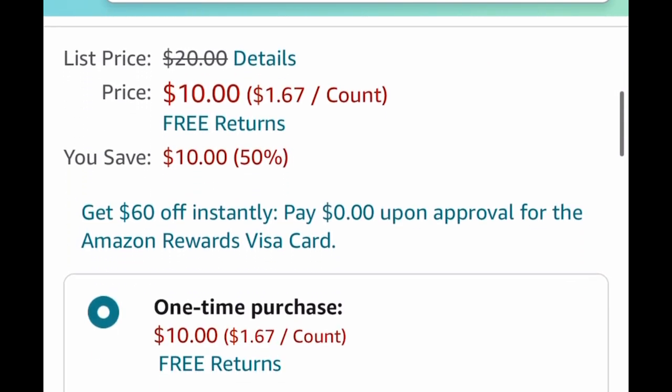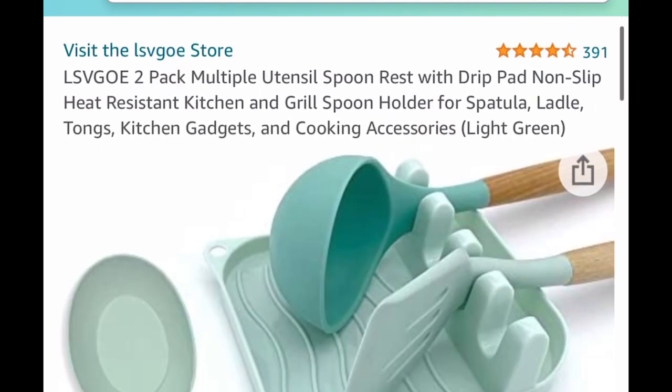Here we have Adidas Original crew socks — you get six pairs, three black and three white, and this is a price drop down to $10.